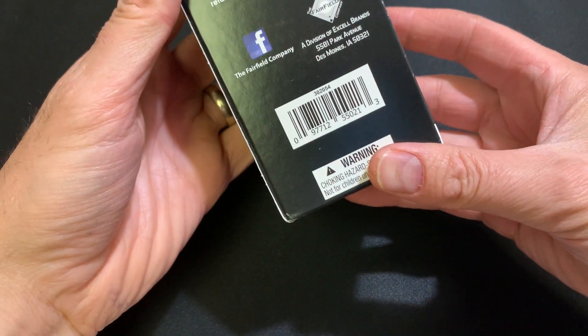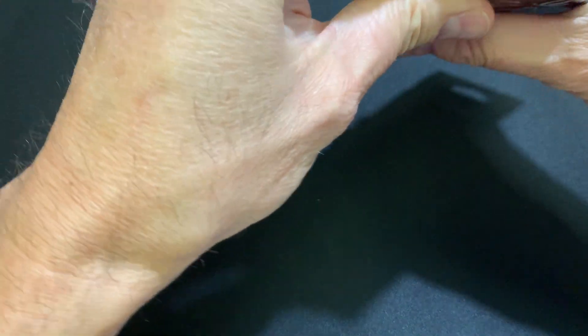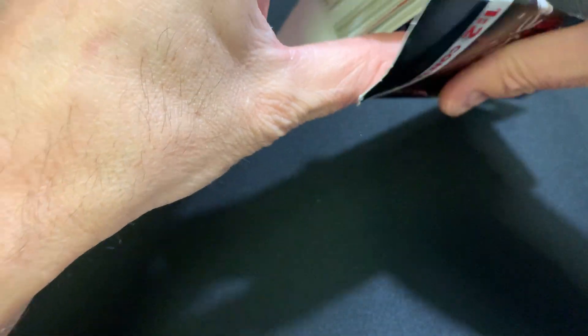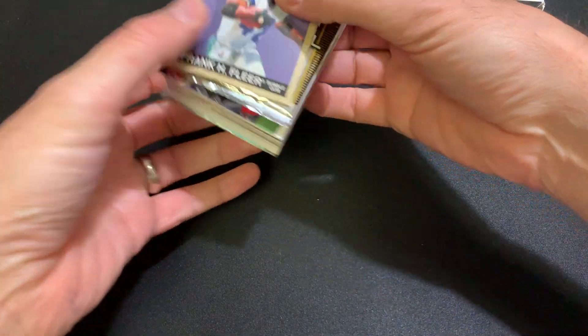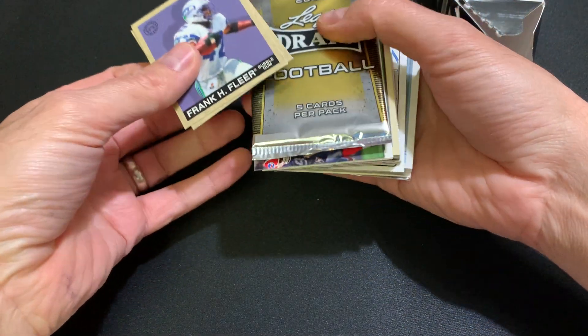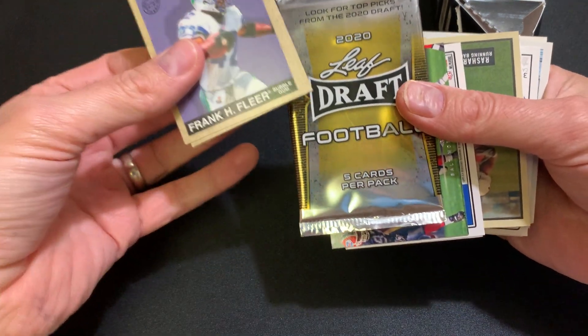So this is the Fairfield Company. I think the best way to open it is through the bottom, from what I've seen on other videos. And I got the Leaf Draft Football 2020.